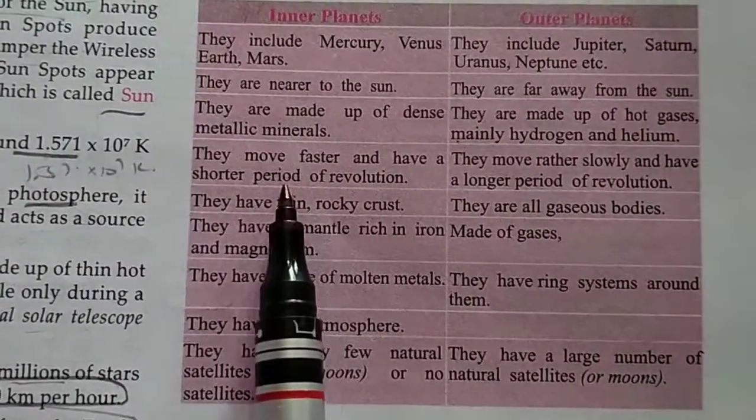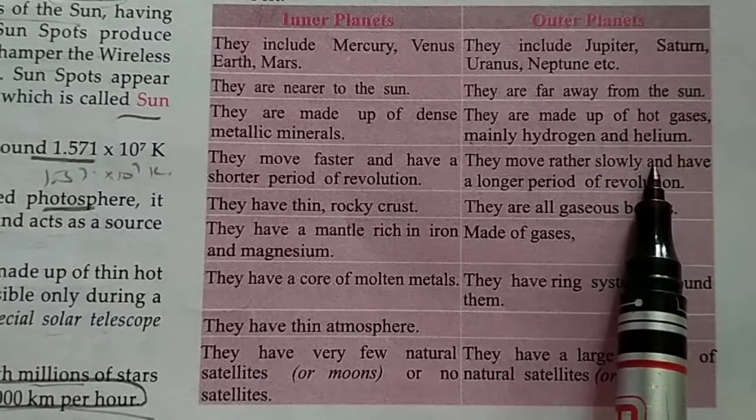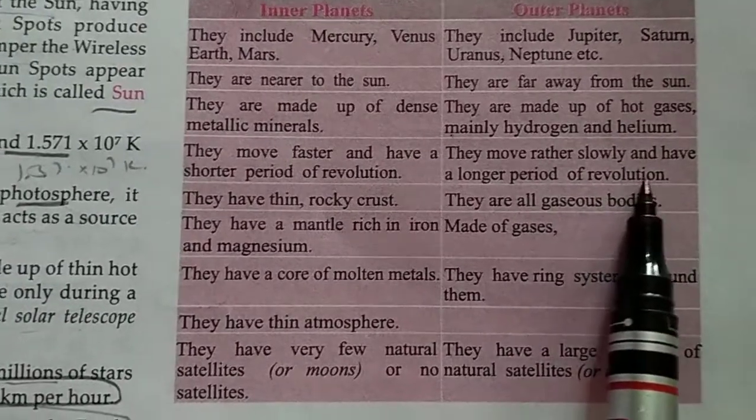Inner planets move faster and have a shorter period of revolution. Outer planets move rather slowly and have a longer period of revolution.